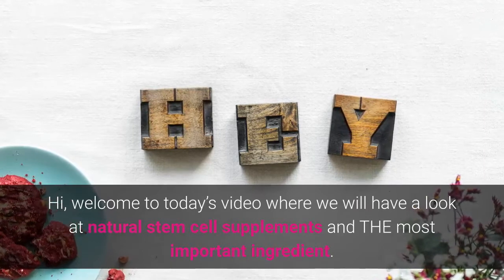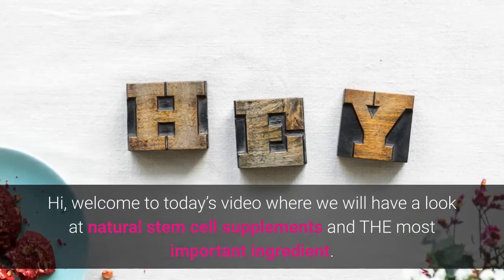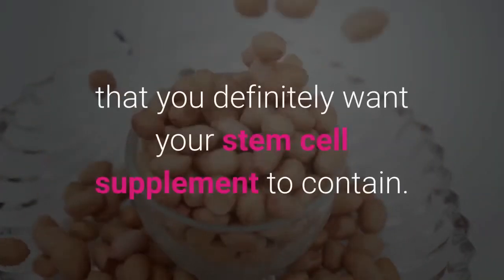Hi, welcome to today's video where we will have a look at natural stem cell supplements and the most important ingredient. In this video we're going to have a look at the most important ingredient that you definitely want your stem cell supplements to contain.